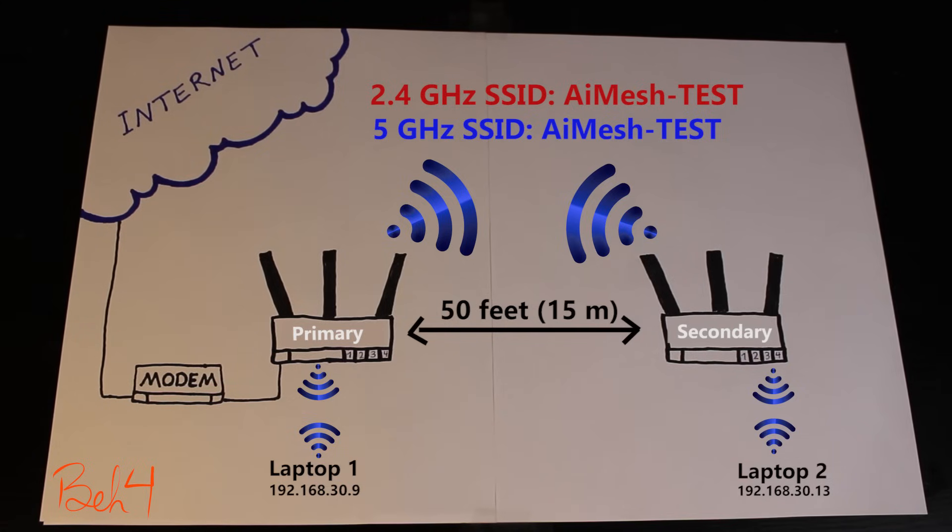There were two occasions where the secondary router just lost its connection to the primary router, so I had to reboot the secondary router to fix the problem. It's a fairly new system, so I'm going to wait for a couple of firmware updates and maybe do a version 2 of this video with more tests and an update on any possible improvements or changes.